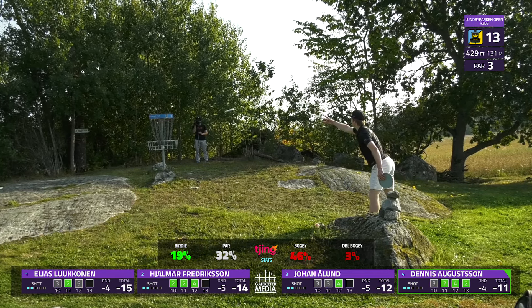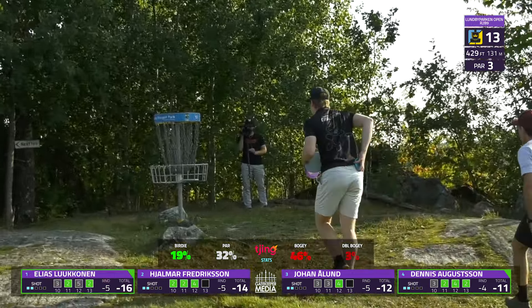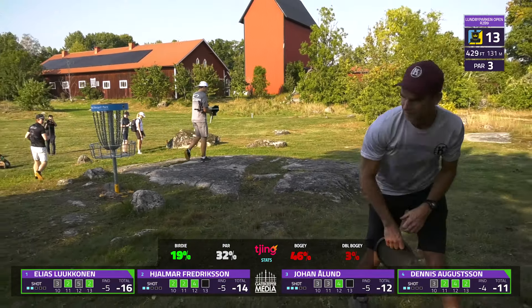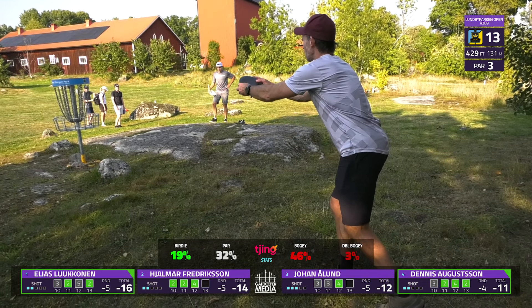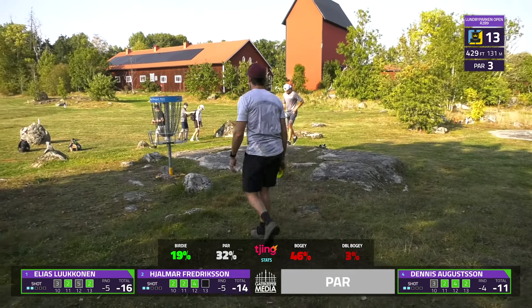Elias with a big putt here — there we go, barely gets it to drop. We only had a one-stroke difference between the two. He definitely needs to put his foot on the gas a little bit more and make more separation between him and Jalmar. Yeah, he really needed to capitalize on the end of Jalmar's birdie streak.